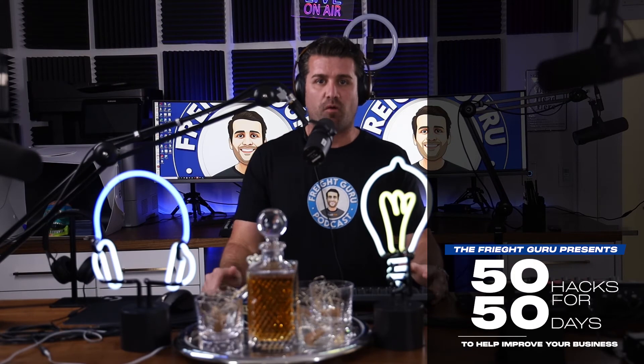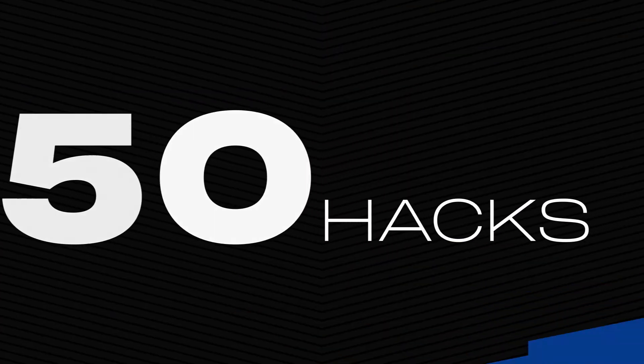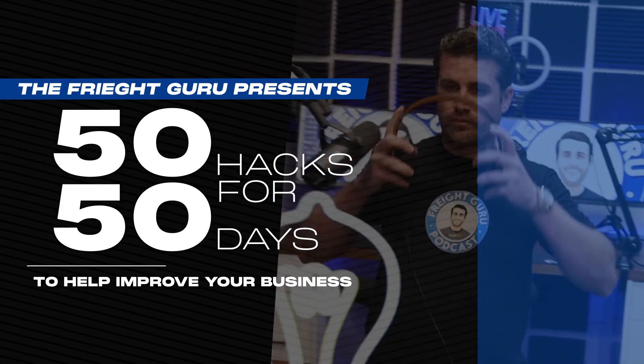Hey guys, thanks for watching that hack today. Tomorrow we're gonna have another hack for you, and then the following day, and the following day, through 50 days — and all these 50 hacks are gonna improve your business.